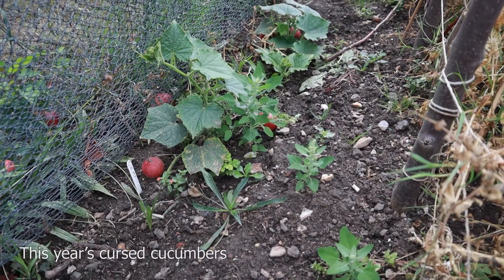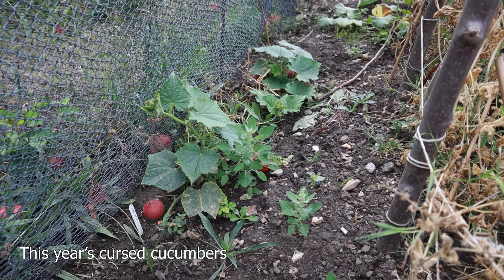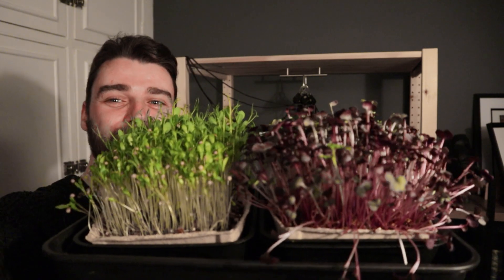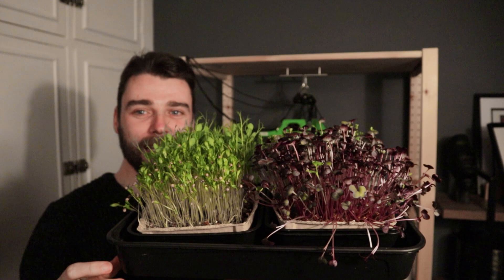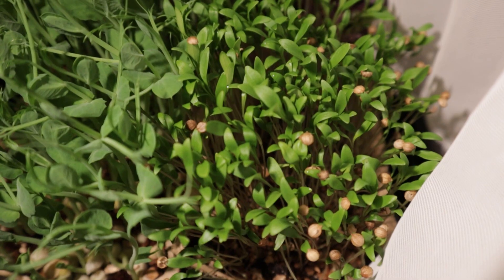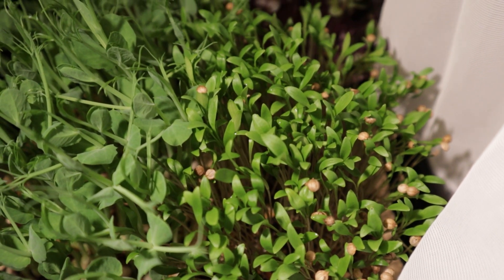If you've seen just about any of my videos before, you'll know that I don't have the best luck when it comes to getting things going — growing pretty much any plants. I'm a little bit cursed, I don't have the golden touch. But look at this — the microgreens have gone incredibly well. These are the radish you see here, and the coriander as well, which sometimes takes up to three weeks to germinate. These are ready for harvest now.